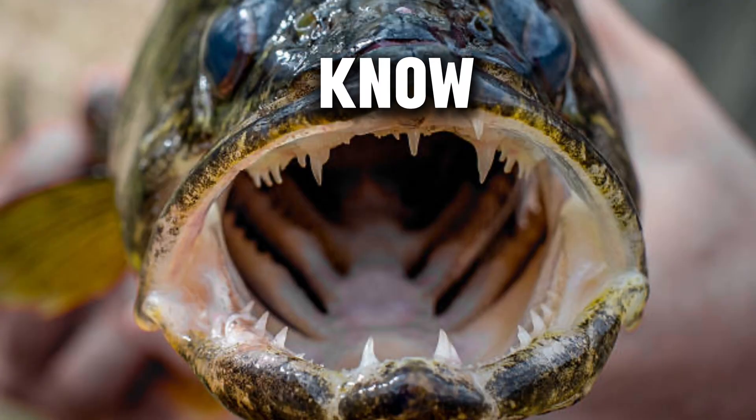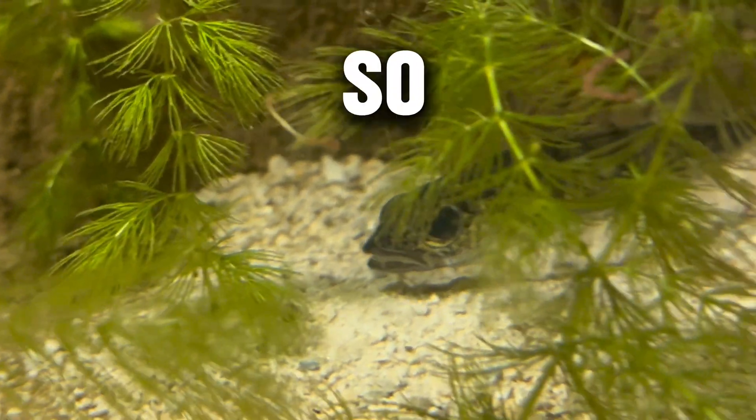So today we got a new fish. You might know what it is, you might not, but look at the teeth, bro. We even got him to eat in this video, so you better watch.